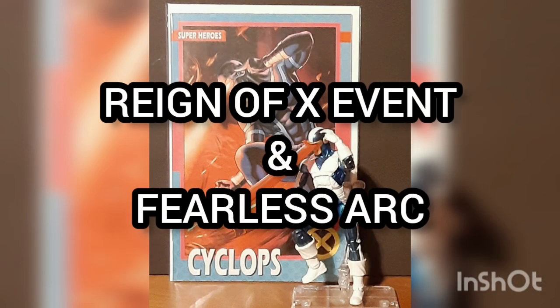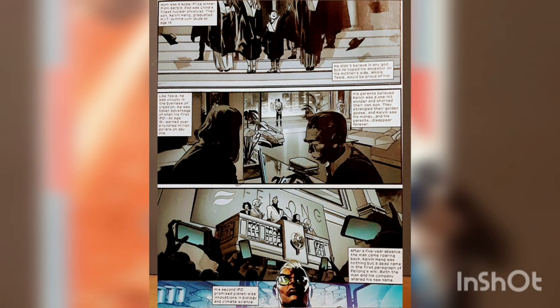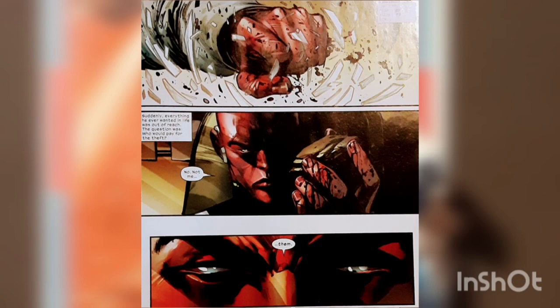This is part of the Reign of X event and part of the Fearless arc. The story features Kelvin Hang, a once-child prodigy excelling through MIT who eventually became CEO of Feilong Industries. He sought to use his expertise to turn Mars into a life-covered oasis, even augmenting his body to survive on Mars — but the mutants beat him to it, and he has vowed revenge.